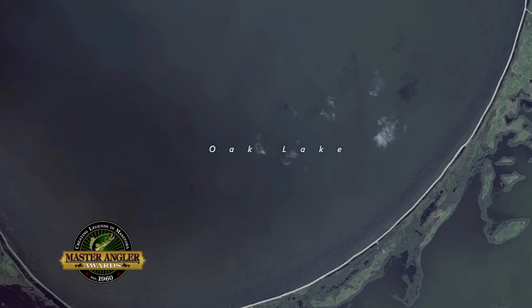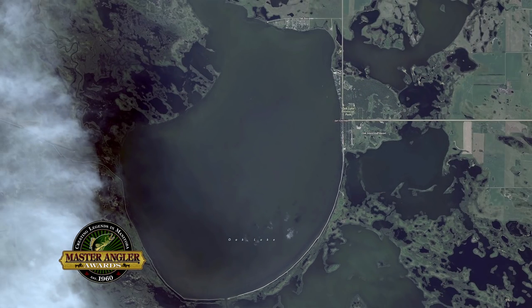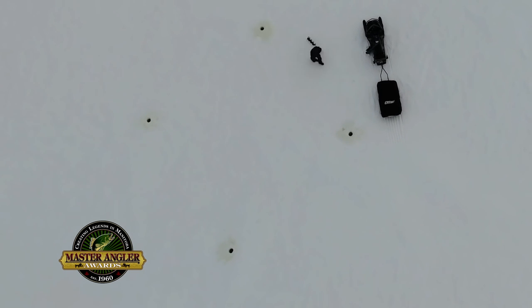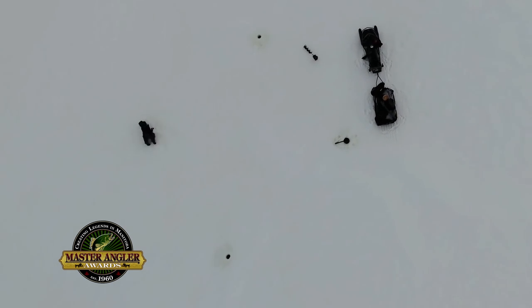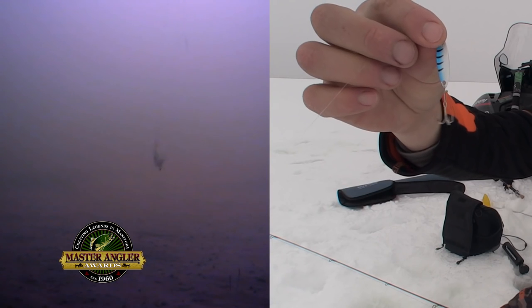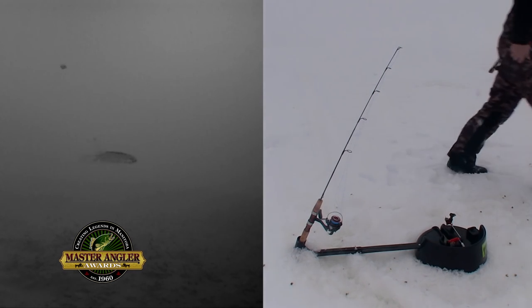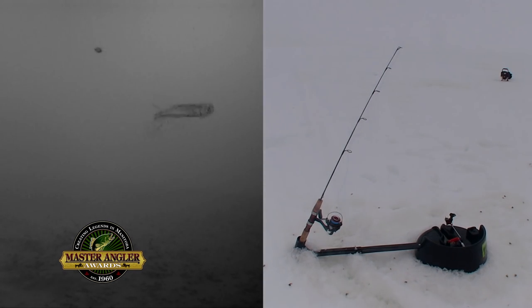Right now I'm on Oak Lake. It's midwinter, and it doesn't matter whether it's December, January, February, or March. The key to finding these fish on these big, shallow, expansive flats is to drill lots of holes and then move around and look for an active school of feeding fish. Today I'm going to use a small Castmaster jigging spoon on my active rod, and with my second line I'm going to use a set line with just a minnow, to cover two very different presentations.